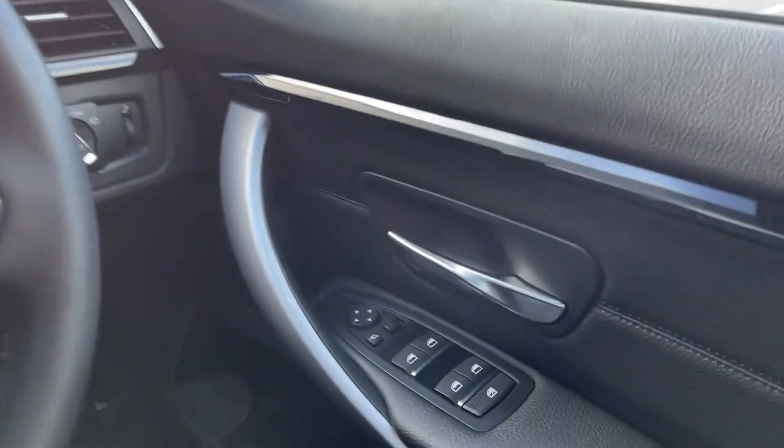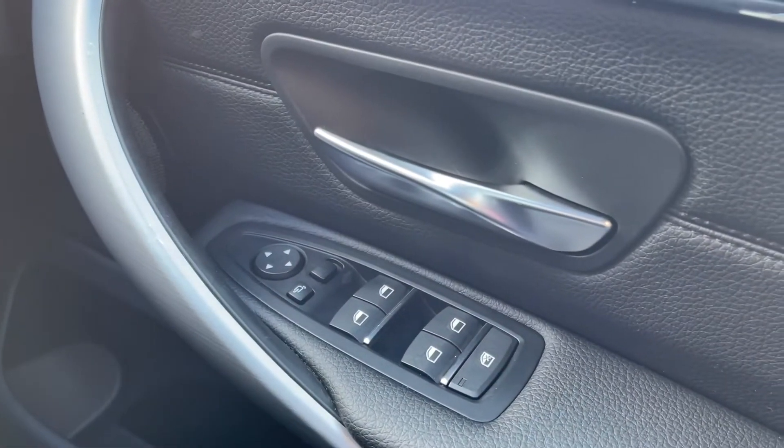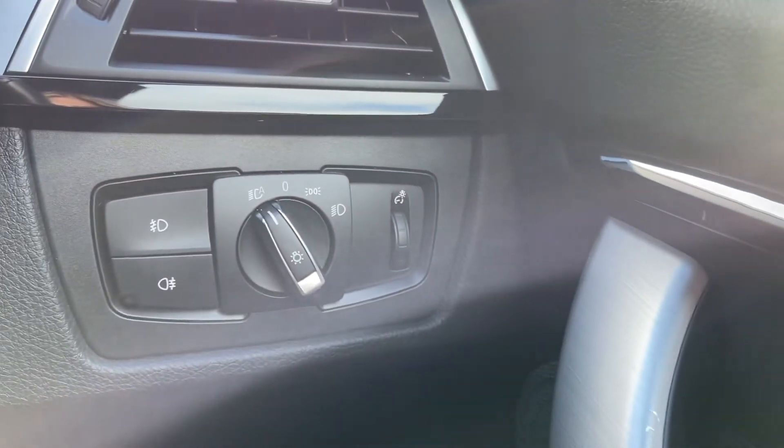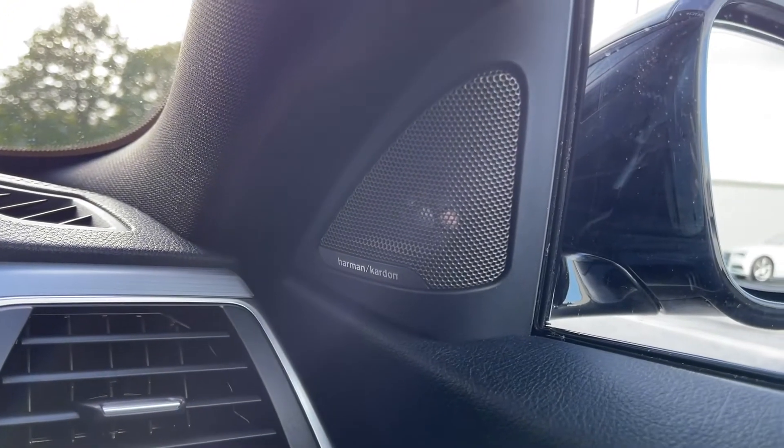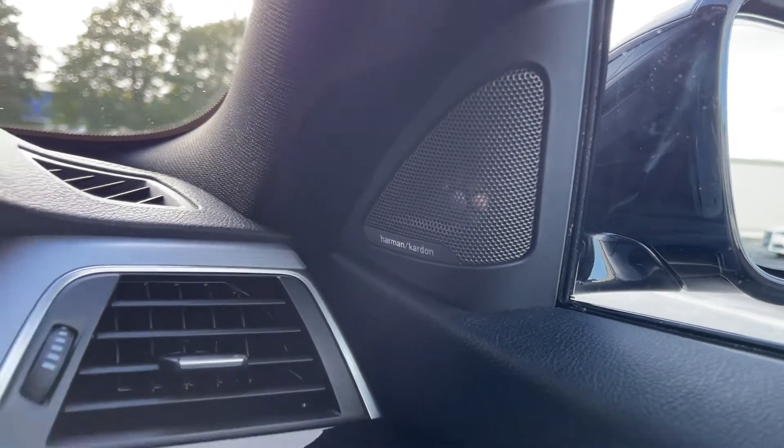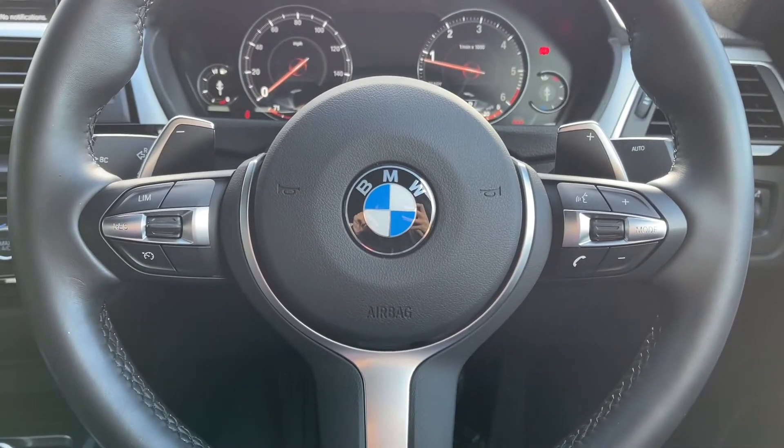On the right hand side you have electric windows all around the vehicle along with electrically adjustable and auto folding door mirrors. Your automatic lighting controls are found just behind the steering wheel, and the car does boast the upgraded Harman Kardon sound system which was an upgrade worth £675.